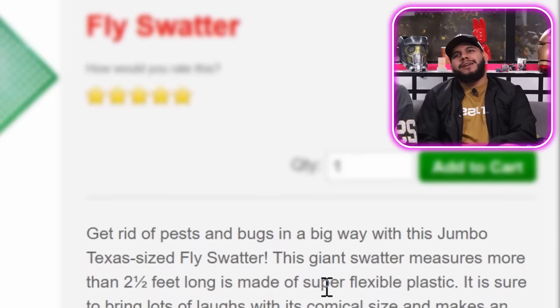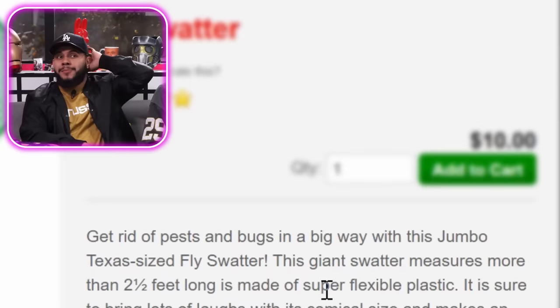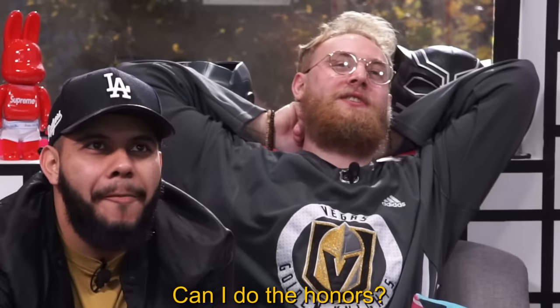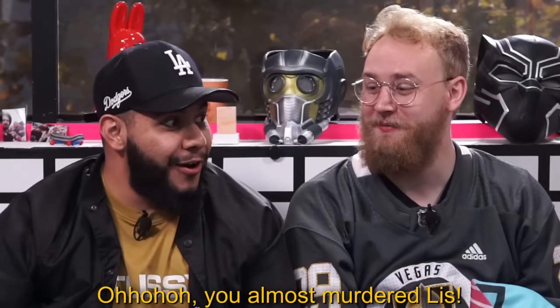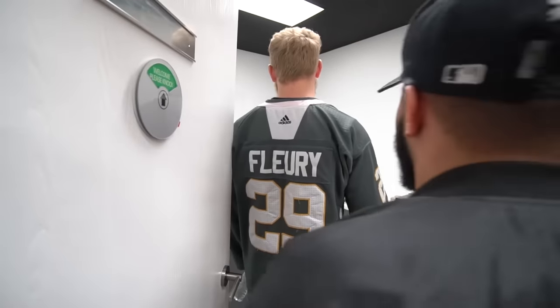We got a fly swatter — get rid of pest bugs in a big way with this jumbo Texas-size fly swatter. Are the flies in Texas giant? Everything in Texas is bigger, that's how Texas works. So we can use this to swat Patrick — he is the biggest pest. This giant swatter measures more than two and a half feet long, made of super flexible plastic. It's sure to bring lots of laughs and makes an excellent gag gift. Let's add to cart and see if you can swat Patrick. That hurt! Yeah it did.